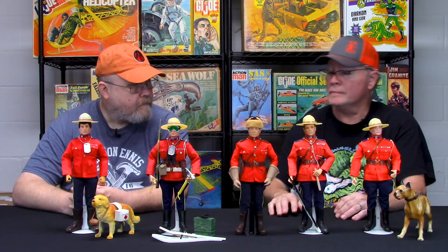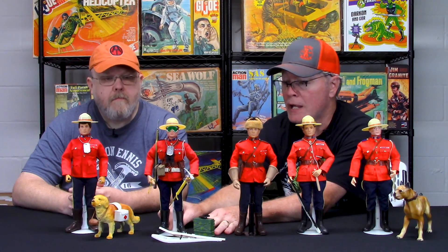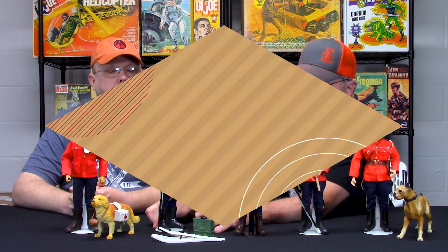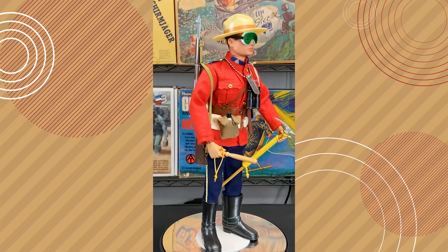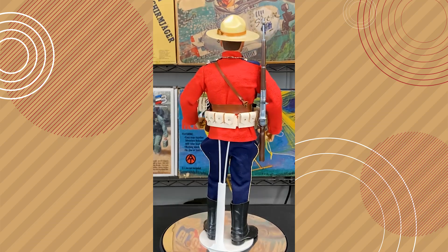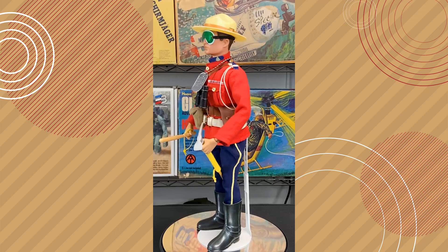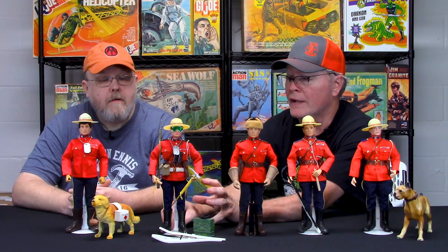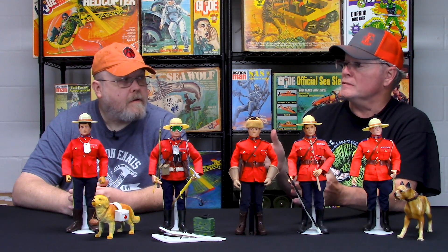It came in a cardboard box that had a printed label on it with the art of the Mountie. This is an example of the deluxe gift set, and he came loaded with a lot of gear: binoculars, a canteen, a white ammo belt, billy club, ice pick, a rifle in either brown or white, green goggles, radio, and snowshoes. That was only available in the corrugated Sears Simpson's box.